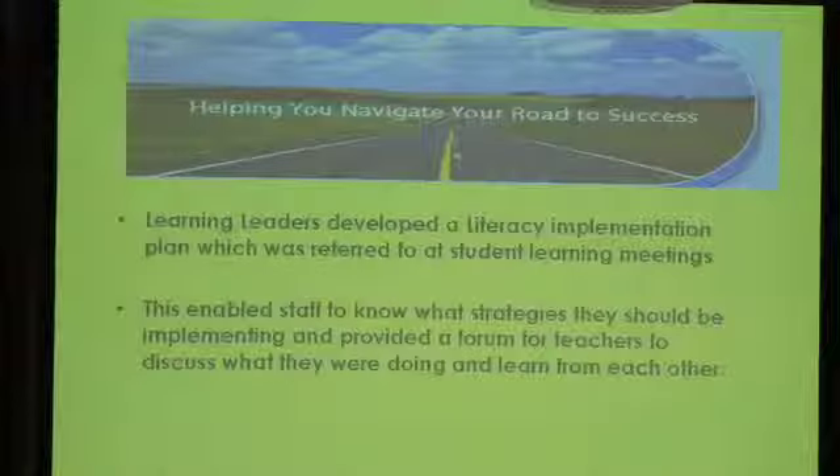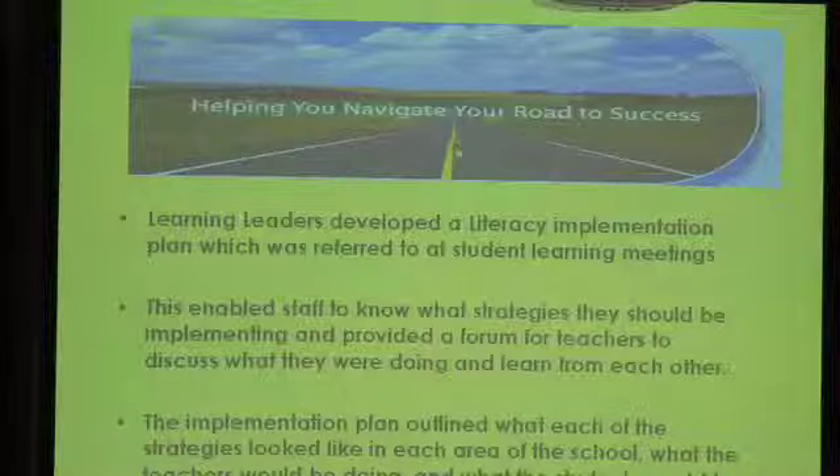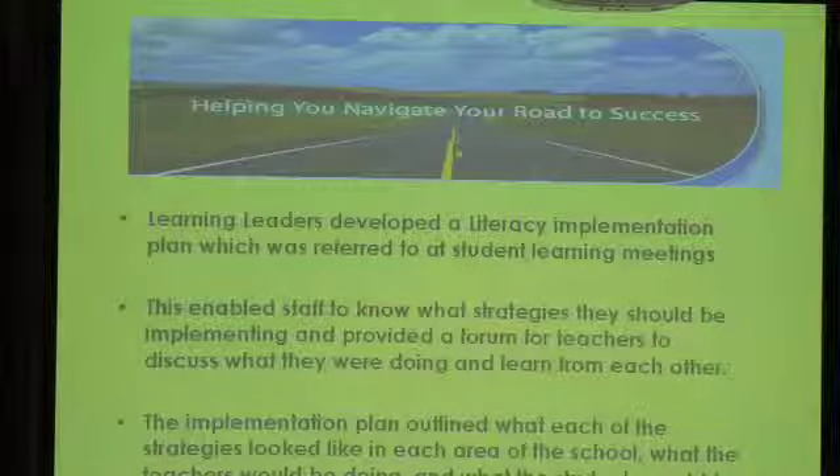In addition to the aspects that Connie spoke about, some of the other key actions that helped to successfully implement the key literacy strategies at our school were that the learning leaders developed a literacy implementation plan. The plan outlined each of the strategies and what they would look like in each of the different areas of the school. It helped to explain to the teachers what they needed to be doing for each of the strategies, as well as what the students would be doing — what stage each strategy was at and what sort of things the students should be saying, making, and doing.